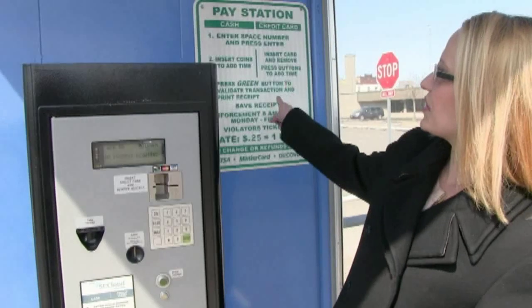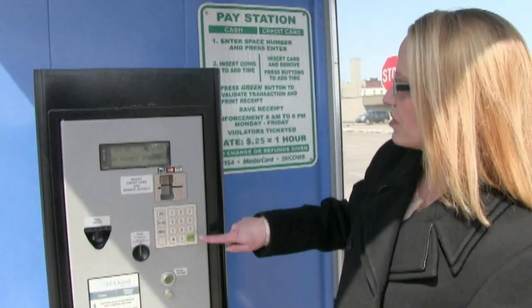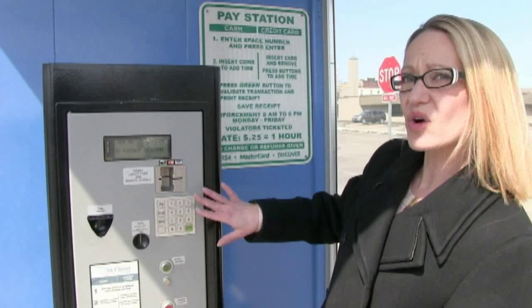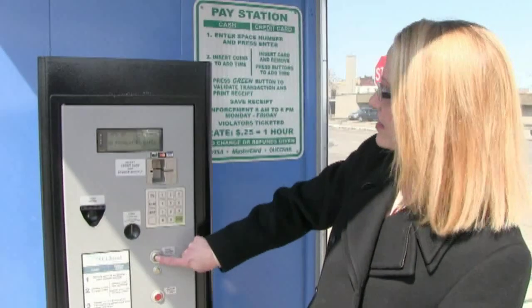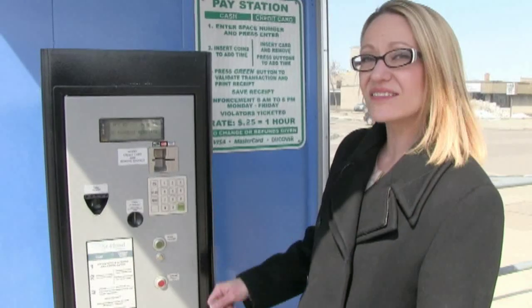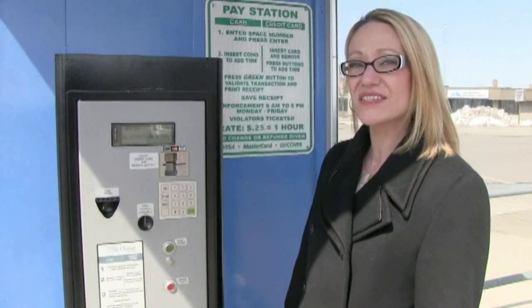We're in the Swan Lot now. Park at the metered parking sign, remember your number, and go over to the pay station. The instructions are up here. You enter your space number, press enter, insert coins or you can use your credit card, press the green button, take your receipt and save it. It's only 25 cents an hour to park in this lot.